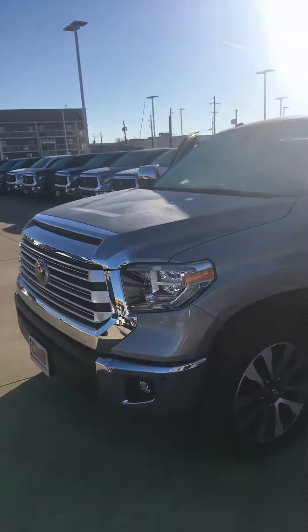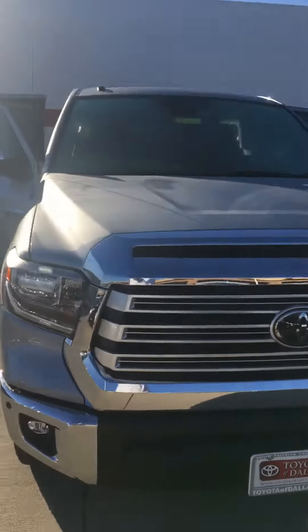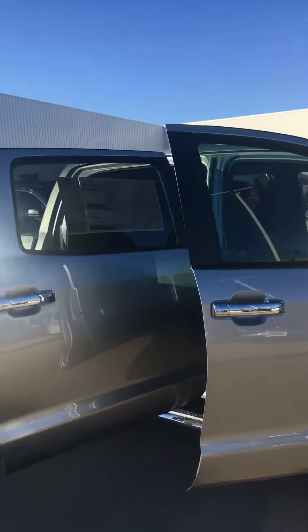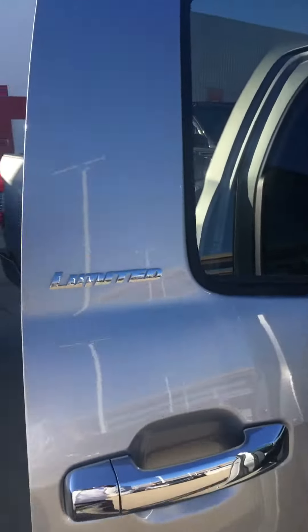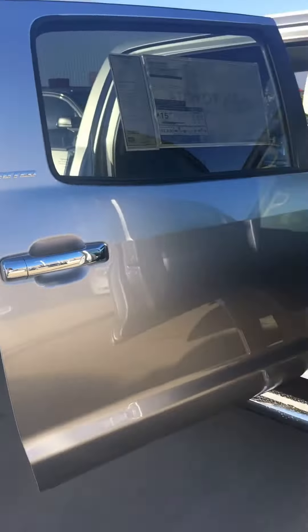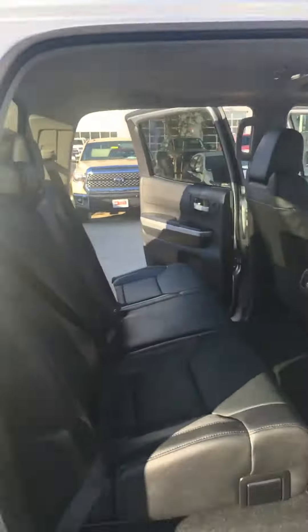Hey Brian, I got a silver Tundra Limited 2018 with a black interior with the moonroof.